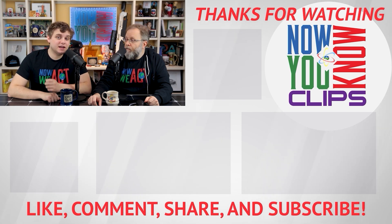Thanks so much for watching. You can watch full episodes of Tesla Time News on Tuesdays and In Depths on Fridays — just click the link below and head over to the Now You Know channel.